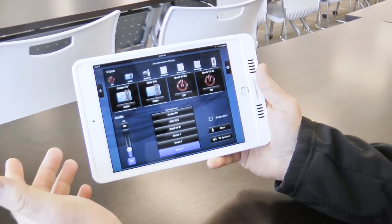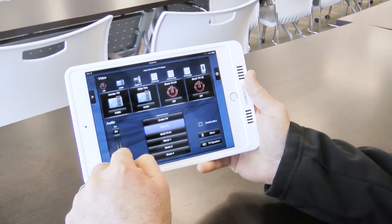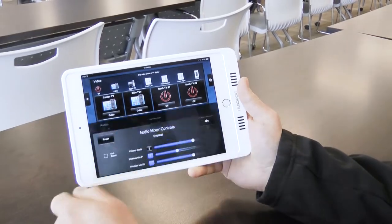Is the audio coming from the side TV, the center TVs, or where? That is simply done with these buttons right here. The volume is then changed, as well as the microphones being mixed on this page here.